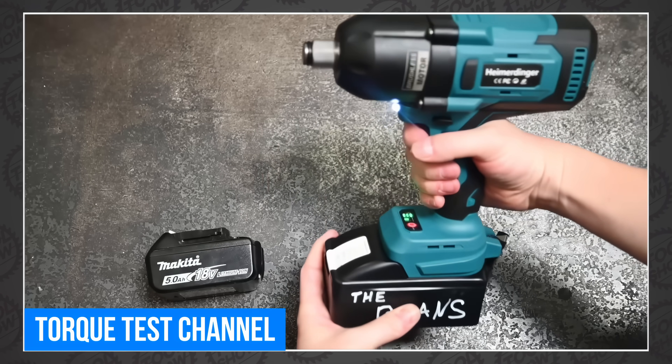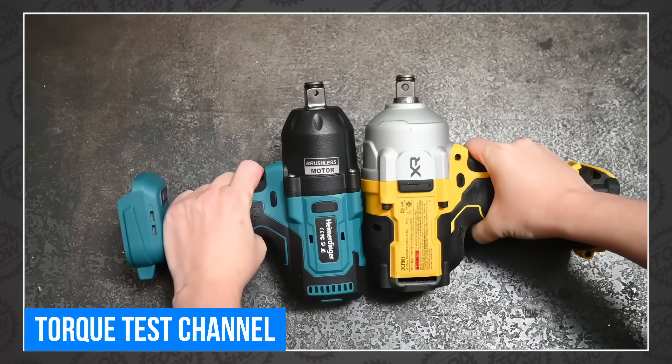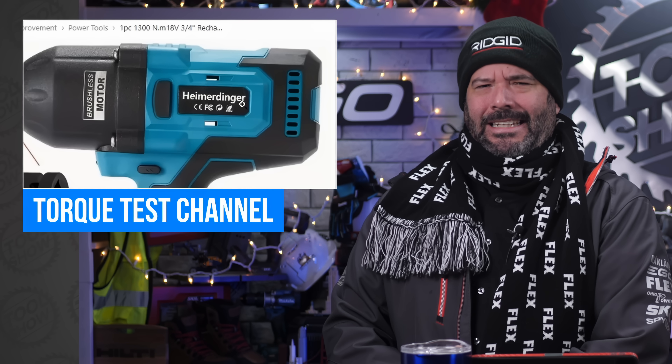The TTC Torque Testing team tried testing torque, this time testing Timu Torque Tools. I was really happy that every word started with T. But I should mention that the Timu tool is called a Heimerdinger.